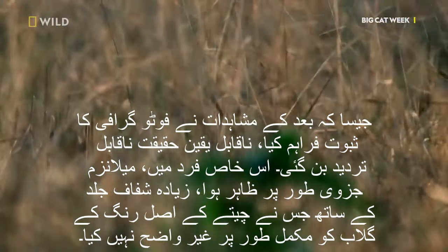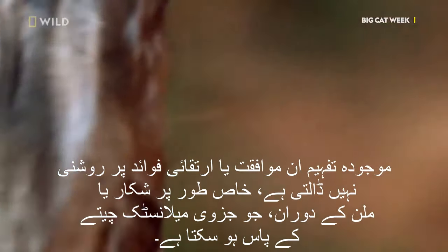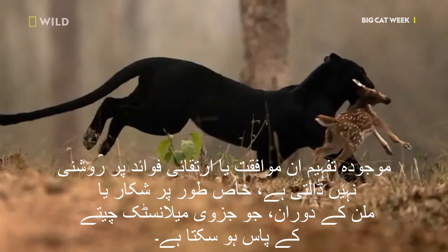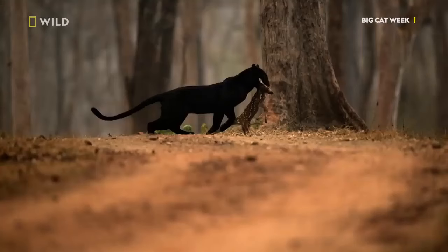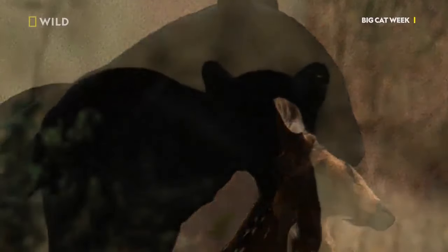In this particular individual, melanism appeared partial, with a more translucent skin that did not entirely obscure the rosettes of the leopard's original color. The current understanding does not shed light on the adaptive or evolutionary advantages, especially during hunting or mating, that the partial melanistic leopard might possess.